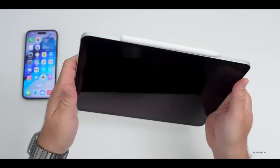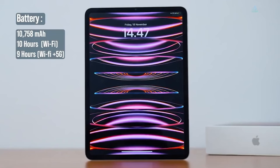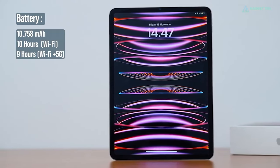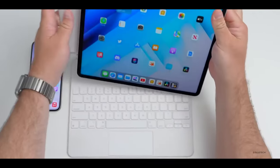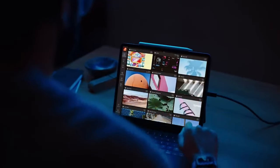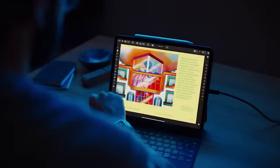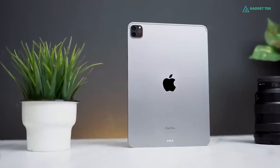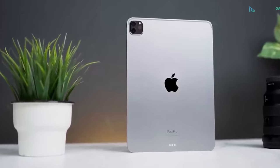The thin and light design makes it a perfect travel companion, while the long-lasting battery ensures you can stay productive throughout the day. The iPad Pro also boasts Face ID security, and its Magic Keyboard magnetically attaches, transforming the iPad Pro into a full-fledged laptop for comfortable typing. The iPadOS operating system is designed for intuitive multitasking, letting you effortlessly juggle between creative projects, research papers, and presentations.